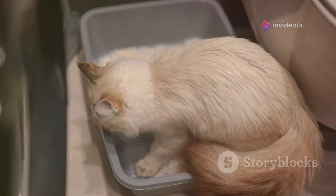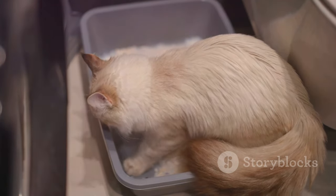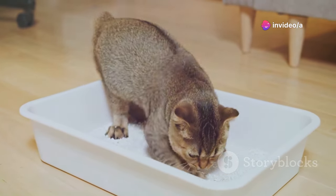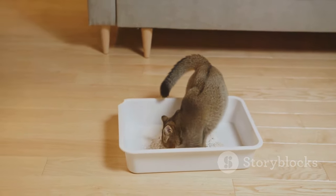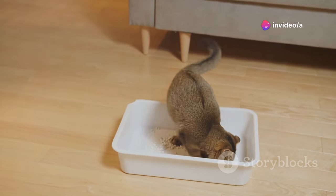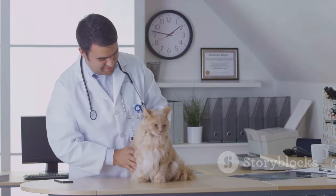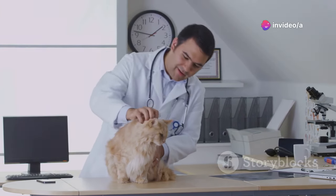Let's talk litter boxes. They might not be the most glamorous topic, but they are incredibly important for your cat's health and well-being. Cats are creatures of habit, and their litter box routine is no exception. Any deviation from their consistent pattern can be a red flag. Changes in habits, like accidents outside the box or straining to urinate, are a big deal. These can indicate serious health issues such as urinary tract infections, kidney disease, constipation, or intestinal problems — each of which can cause significant discomfort and lead to more severe complications if left untreated.